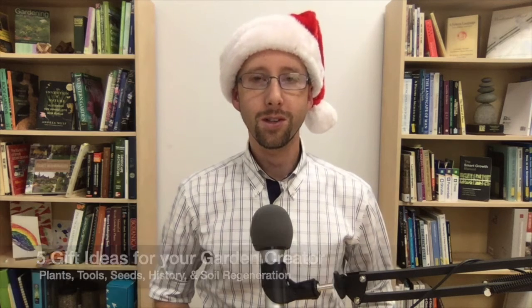So there you have it — five gift ideas for the garden creator in your life: the new Sunset Western Garden Book as a vital resource for any garden creator; a good set of tools to make gardening easier; the Whole Seed Catalog to inspire ideas and provide great information on edible plants; Founding Gardeners by Andrea Wulf to inspire a connection to the history of gardens in the US; and a Kiss the Ground movie night to share education, inspiration, and hope for regenerating soils to improve health, economy, and address climate change.